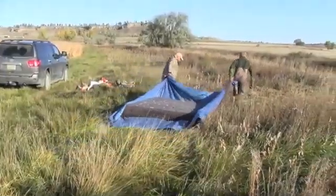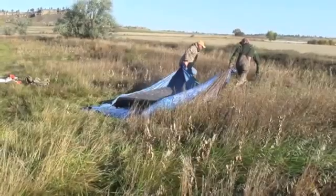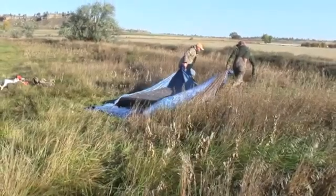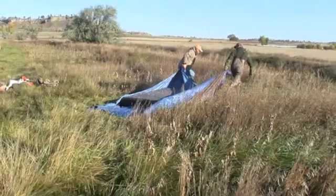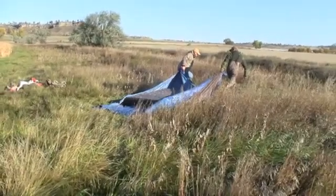Here we are at our launch site, moving the island into place. The island's surface is very rough, so using a tarp helps it slide easily, stops it picking up weeds, and also prevents any damage to the underside of the island.